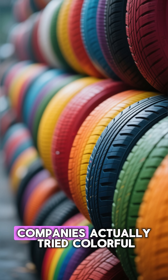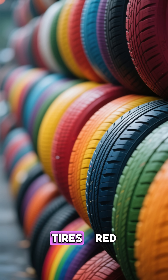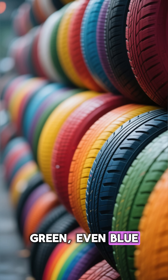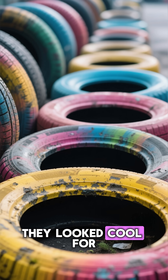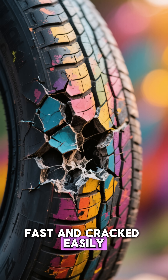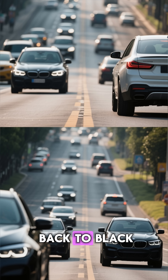In the 1950s, companies actually tried colorful tires — red, green, even blue. They looked cool for a few weeks, but they faded fast and cracked easily. So the world went back to black.